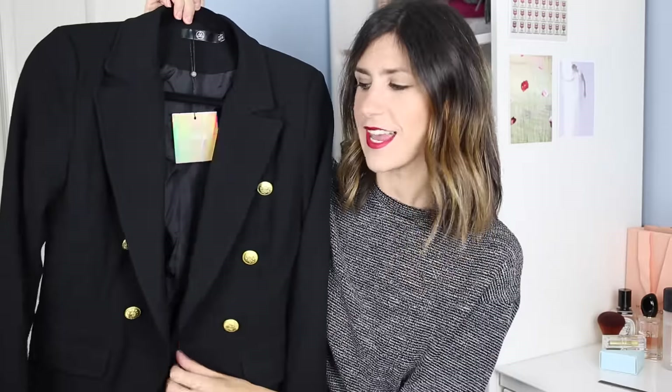I've put it onto a hanger so you guys can get a better look. As you can see, it is a very similar sort of style, and I thought it was a great alternative for those who didn't want to invest quite so much money on a blazer but still wanted to get that same kind of look.